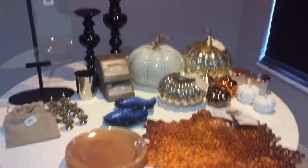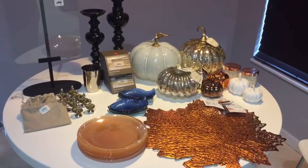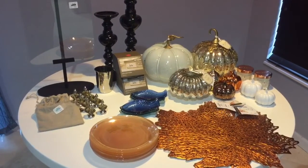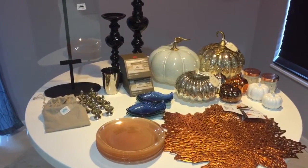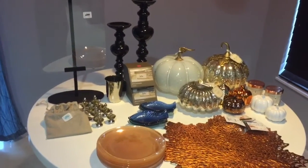So this was my fall home decor haul. Thank you so much for watching! If you want to see more haul videos, go ahead and give this a thumbs up and make sure you subscribe. Leave me a comment below as to what your favorite piece was. Have a wonderful day and I'll see you guys tomorrow!